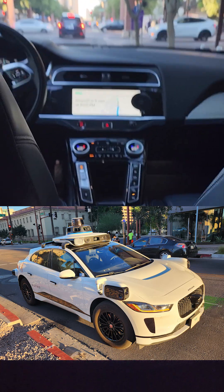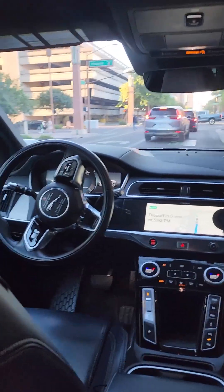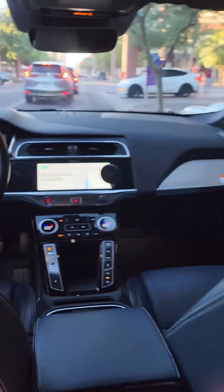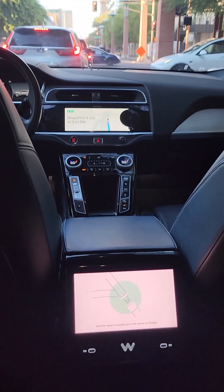It's my first time in a Waymo self-driving car completely. There is no one in the driver's seat. Okay, it wants me to buckle up.